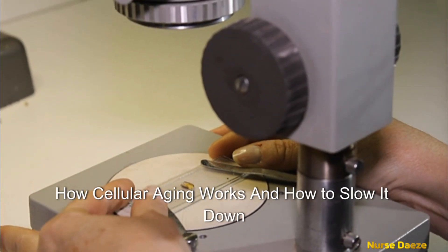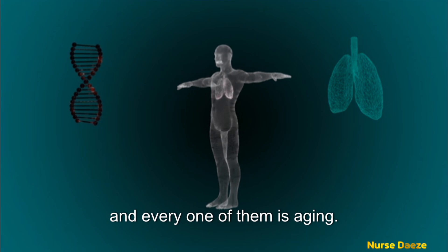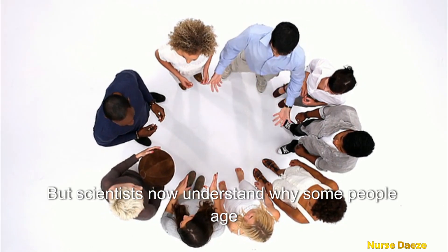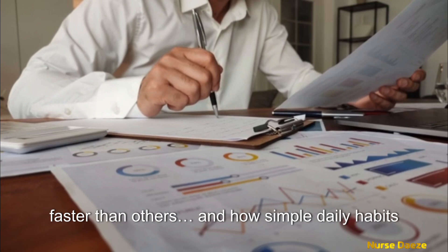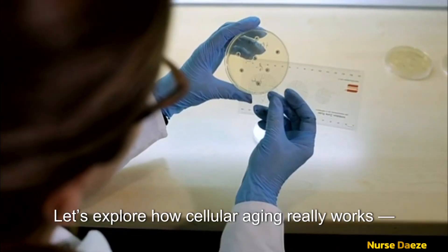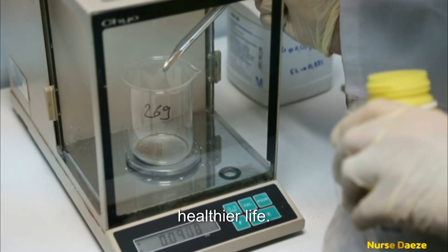How cellular aging works and how to slow it down naturally. Your body is made up of over 37 trillion cells, and every one of them is aging. But scientists now understand why some people age faster than others, and how simple daily habits can slow down the biological clock. Let's explore how cellular aging really works, and how to protect your cells for a longer, healthier life.